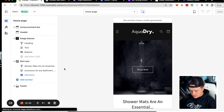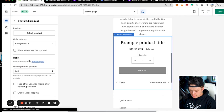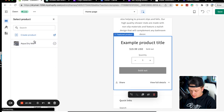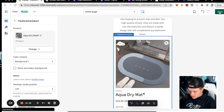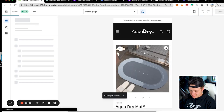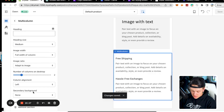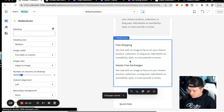Back in the online store, I click Customize, add a featured product section, select the Aqua Dry mat, and click Save. We've got a product on here with a great product description — super sick to see this come together.